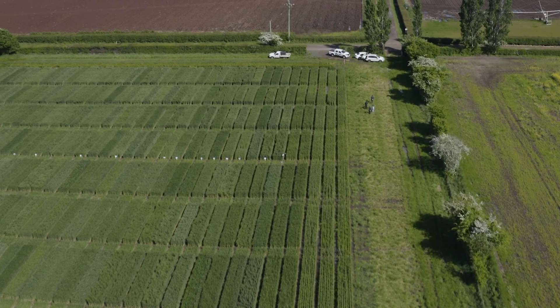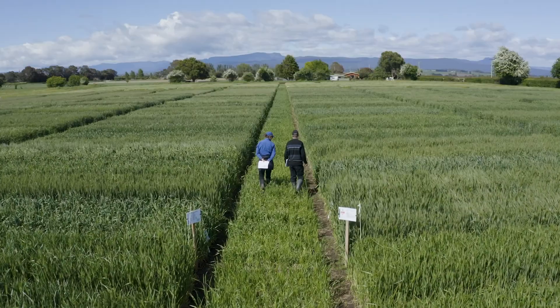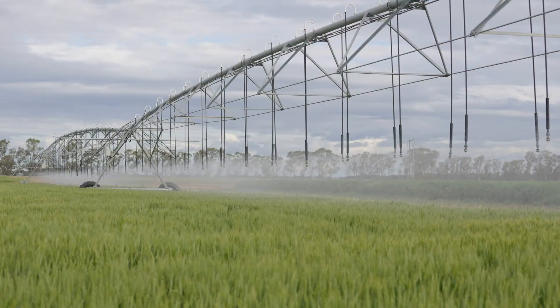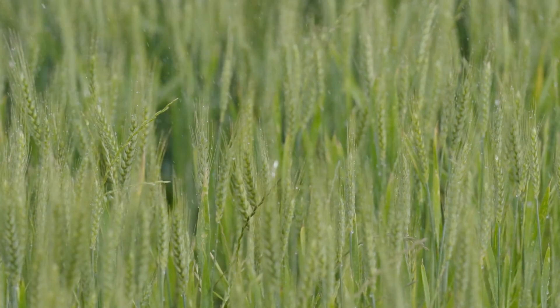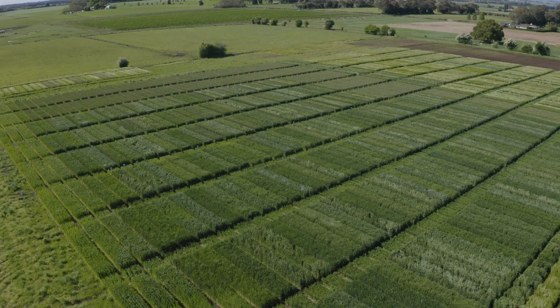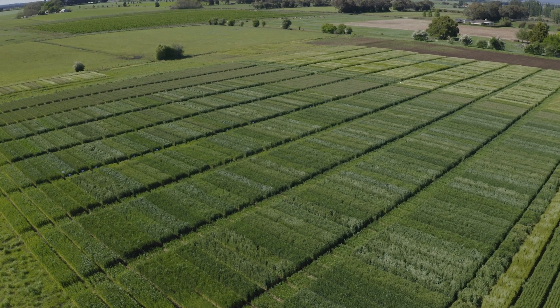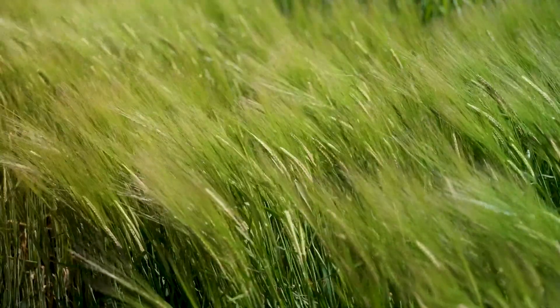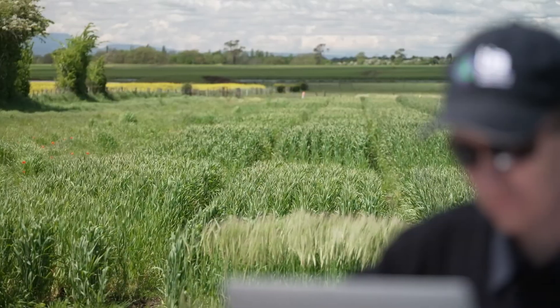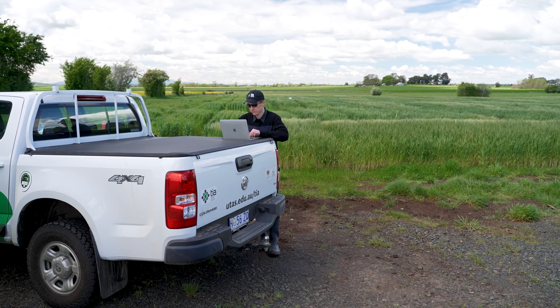Researchers, farming groups and industry organisations have all come together under the Optimising Irrigated Grains Initiative for an economics project that's more than just modelling. It uses real weather data and field trials with direct grower engagement to predict crop flowering windows, measure on-farm inputs, and brings it all together in an online tool growers can use to make more profitable decisions.